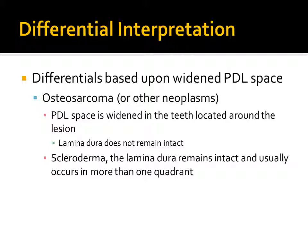A final interpretation of scleroderma cannot be based upon radiographic findings alone. Though it is common to present with mandibular erosion and widened PDL space on radiographs, clinical signs and laboratory tests are essential in determining a definitive diagnosis.